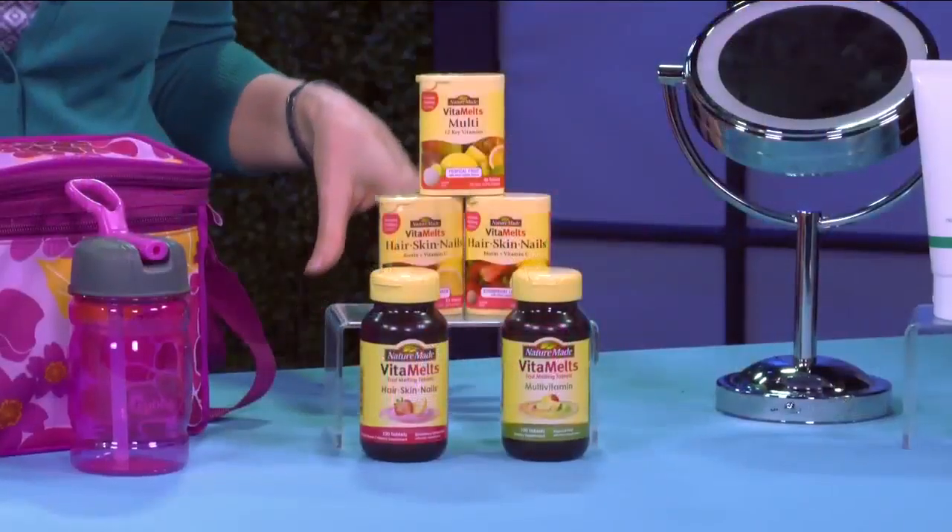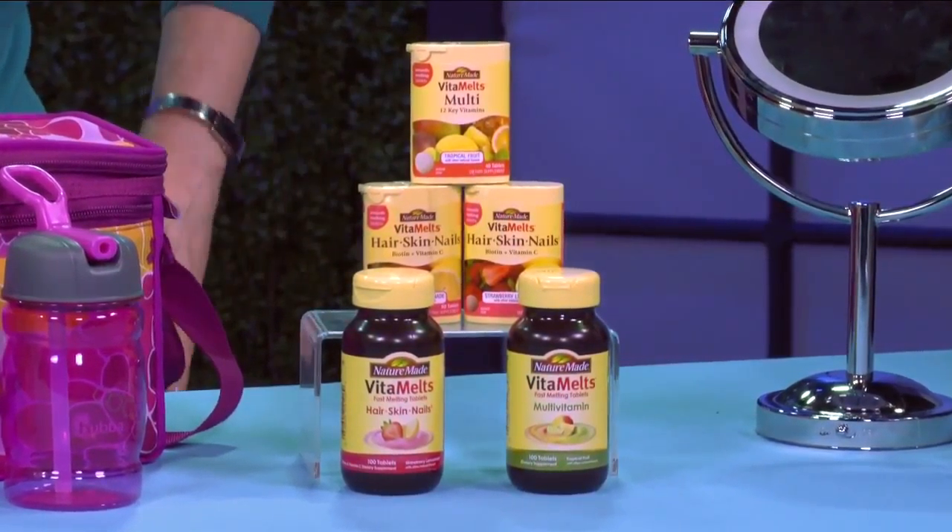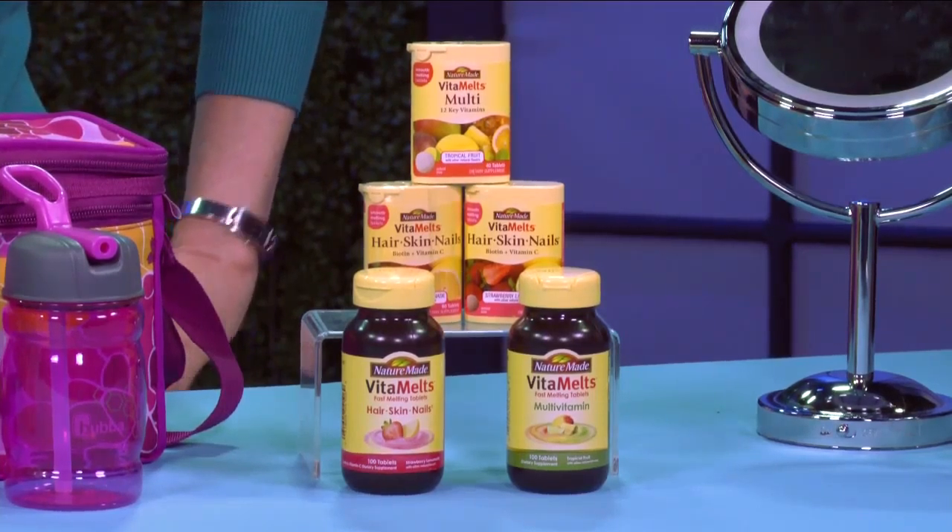Make outdoor physical activity part of your daily routine, and make it fun — bike riding, going to the park, playing at the pool. Parents are following their kids on these activities. It's really easy to stay within your healthy routine if you look for on-the-go products. A great example is from Nature Made — their Vitamelts Vitamins. They melt in your mouth in yummy summer flavors: tropical fruit and strawberry lemonade. The multi-tablets have 12 key vitamins, and the hair, skin and nails formula has biotin and vitamin C.